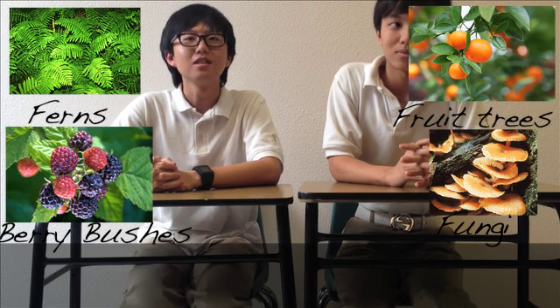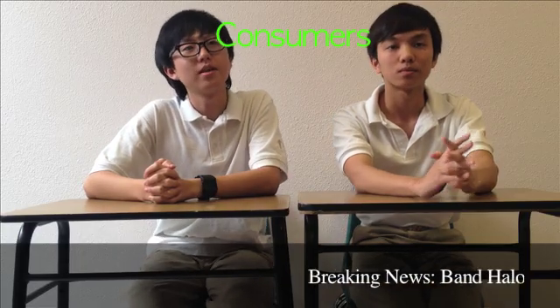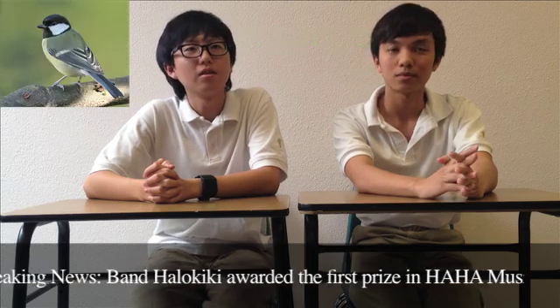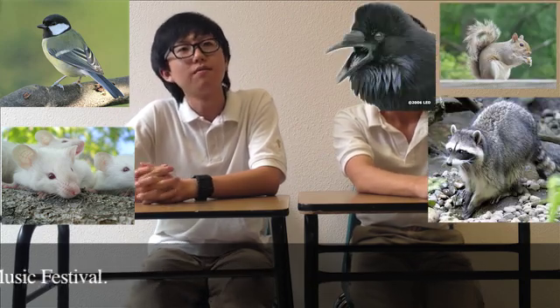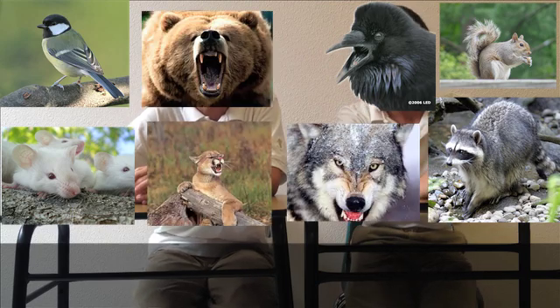The seeds, fruits, flowers, and leaves from these producers sustain insects and small herbivorous mammals. Consumers include birds, mice, rats, squirrels, raccoons, ravens, crows, mountain lions, bears, wolves, and ants.